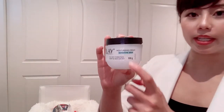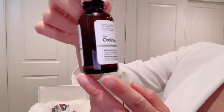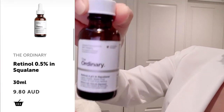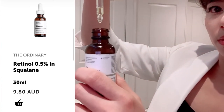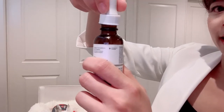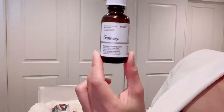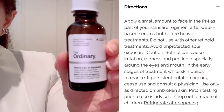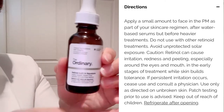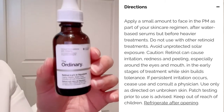At night, I use this maybe two to three times a week. This is retinol 0.5% — it has an oil-like texture but it's not actually oil. You put it all over your face, either before or after your moisturizer. You only need a tiny, tiny amount. Don't use too much. Especially because this is 0.5% — if you've never used retinol before, maybe use a lower percentage like 0.1 or 0.2.